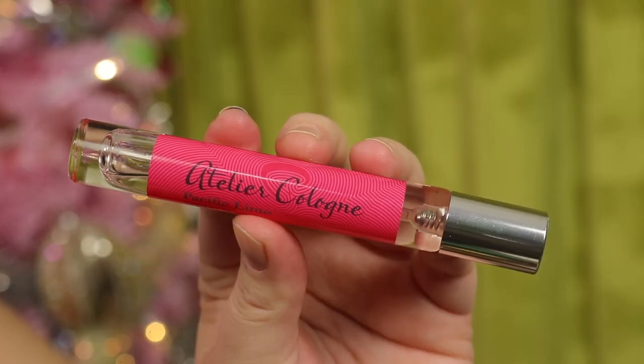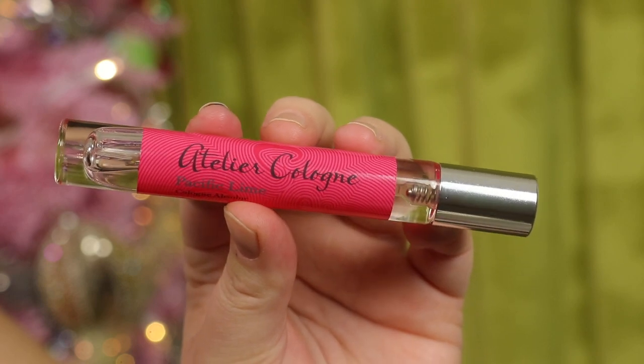I also bought the Atelier Cologne Pacific Lime in a travel size. I had sampled it at Sephoria a year or two before and knew I loved it — I just waited for spring and summer and finally bought it. It's a beautiful perfume — limey, coconut, refreshing, citrusy, not overly sweet. That's kind of Atelier's brand. They don't do anything too heavy, and I love this scent.